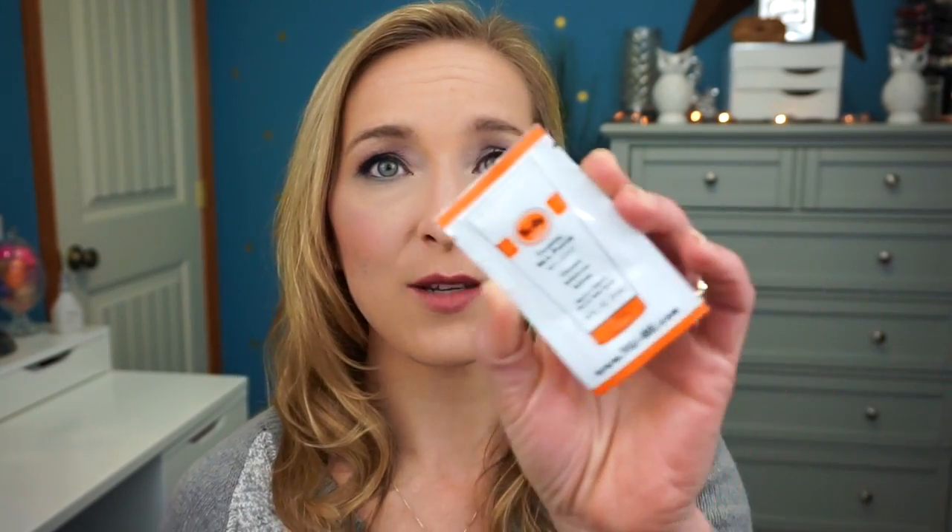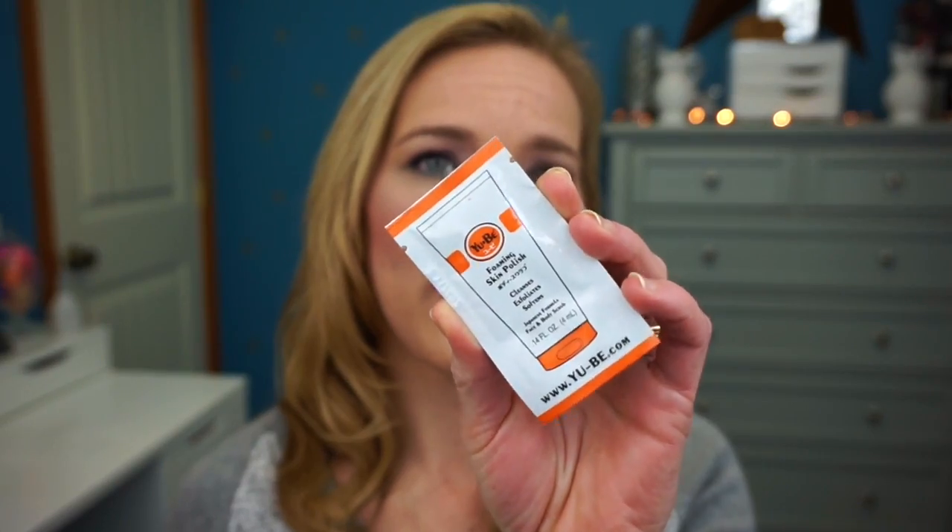The next sample is the Peter Thomas Roth Mega Rich Body Lotion — that'll be nice since I have really dry skin, and we'll see how good it is for winter dryness. Then the last skincare sample is the Yu-Be Foaming Skin Polish — it says it cleans, exfoliates, and softens. It's a Japanese formula for face and body. I'm excited to try both of these new product lines.